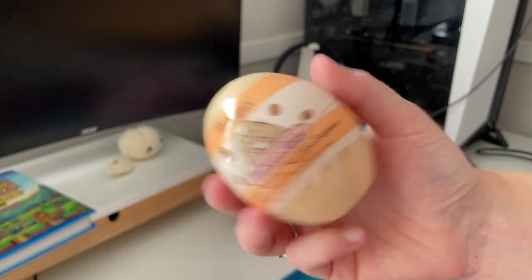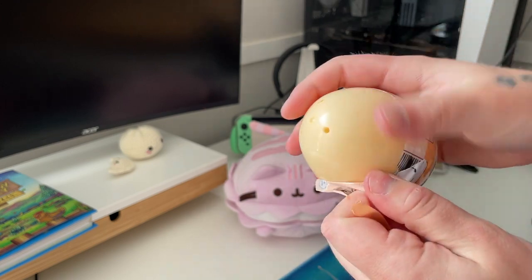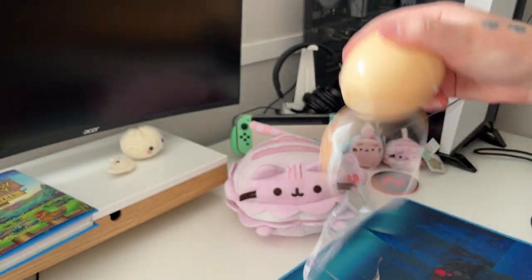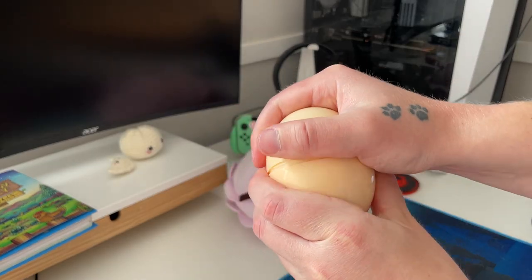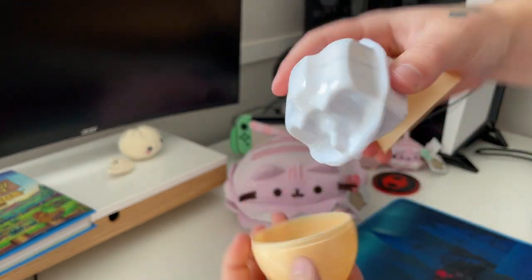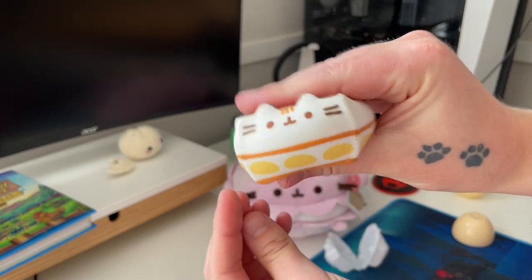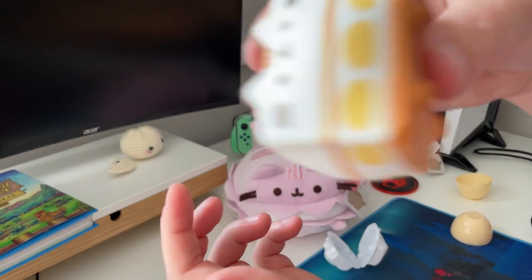I'm just gonna crack her open. Oh my god, I'm gonna try my best. This is definitely not how it's supposed to come off, but I did my best. It looks like the tiramisu. Yeah, it is. Look at her.